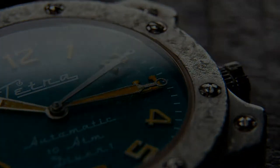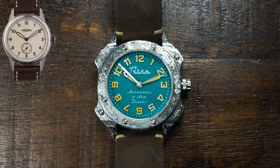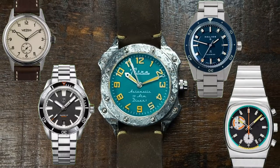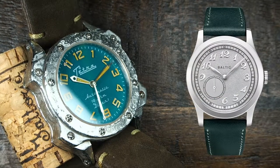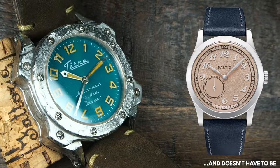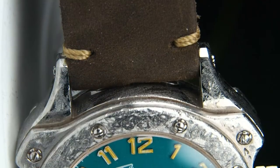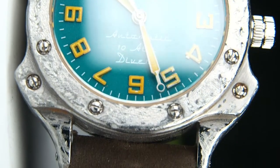So, why this one, and not a Baltic, or any of the hot microbrands? Well, the microbrands that are usually trendy are the ones that do things very well, but not necessarily groundbreaking in terms of design. I mean, a Baltic MR01 is undoubtedly beautiful and appealing, but also not really truly funky. And you could argue that a Baltic is beyond micro as a brand right now. What do you think? Which are your current microbrand favorites we should maybe consider in the future? Let me know in the comments.